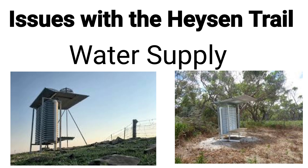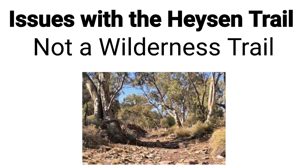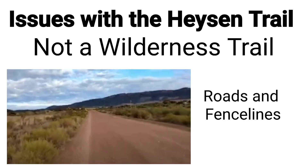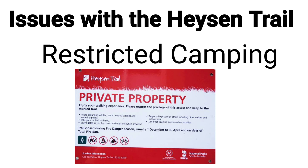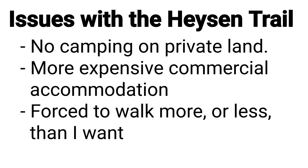Some of the not-so-fun parts of this trail are issues with water availability. If it's a dry spring, there may be low water levels and some tanks may be dry, meaning I'll have to carefully plan my water. I'm also aware that this trail is not a wilderness trail. While there are several sections in national parks that will be remote and untouched, the trail also traverses a lot of farmland and vineyards, with long sections of road walking, fence lines, and creek beds. Accommodation will also be an issue — there is no camping on private lands, meaning there will be more times where I'll have to stay in commercial accommodation, which will be a bigger hit to my budget and may affect the distances I walk.